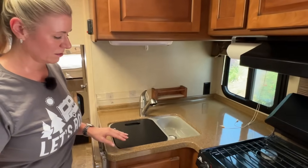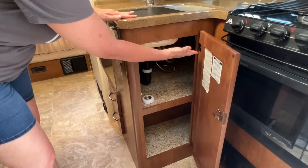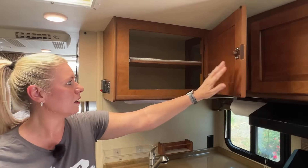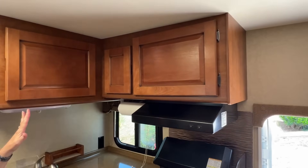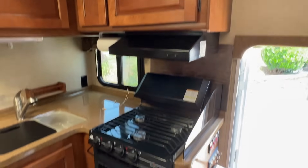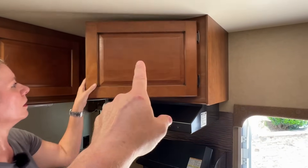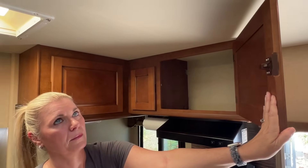It actually works really well. Lots of storage below the sink — it goes all the way back in there. More storage up above, it goes all the way back in there as well. It just has a ton of storage. And not having an oven down here does give you more room up here because there would normally be a microwave up there, so you have more cabinet space.